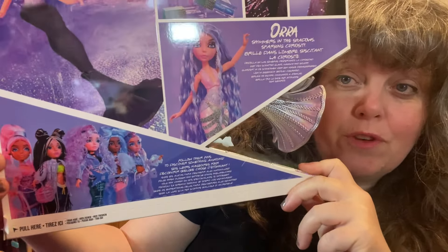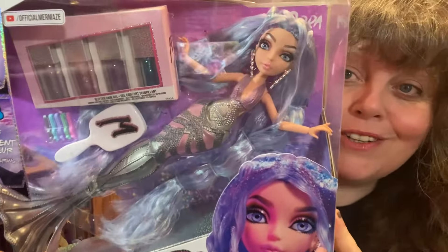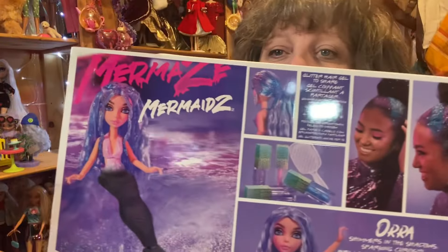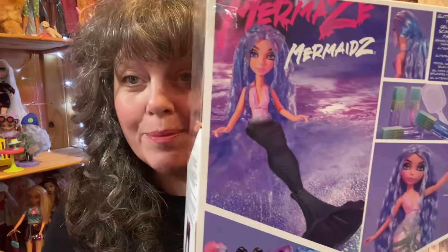There was the initial wave, then the winter wave, then the slumber party dolls released here in the UK, and in amongst that there were a couple of standalone dolls and a car I think as well. This is one of the standalone dolls — this is Aura. She got released just after the first wave, or possibly at the same time, because all the first wave dolls are pictured on the back. She was a complete standalone doll, not part of the first wave necessarily. She comes with a whole array of hair glitters and a hairbrush.